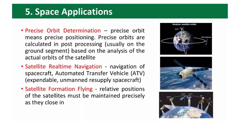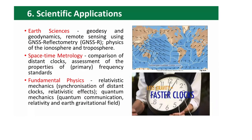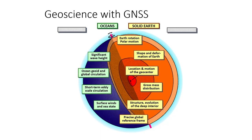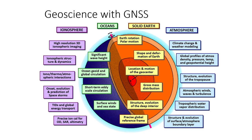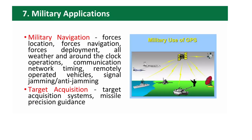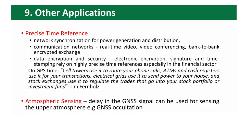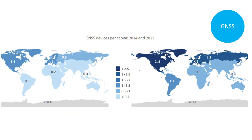Different GNSS-based products include space applications, scientific applications, measurement of different geosciences — in the atmosphere, in the ocean, in the ionosphere — military applications, autonomous applications such as autonomous driving or autonomous flying, and many other applications.